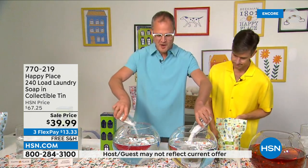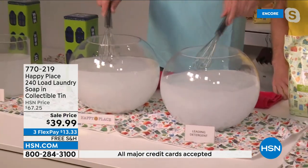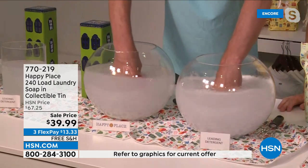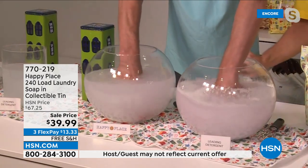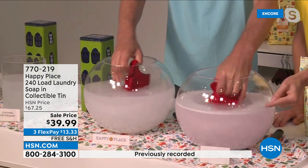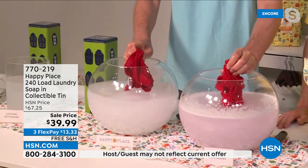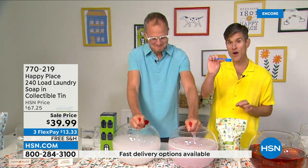We test everything against the leading chemical cleaner to make sure we do as well or better. One area where we really won against the leading chemical competitor was color fastness. Those chemicals left behind can actually leach out the dye from your fabric. We put Happy Place laundry soap in one container and the leading powder detergent in another with brand new red washcloths — and you can immediately see the color starting to leach out in the detergent. Look how red that's getting — the chemicals are leaching the colors away. With Happy Place, you're just seeing suds.